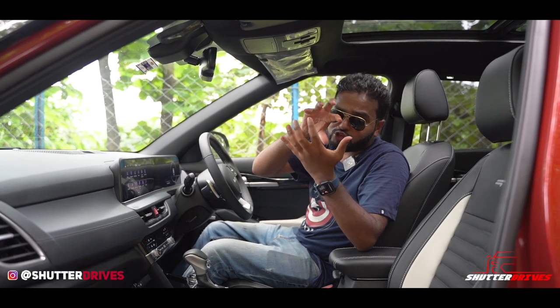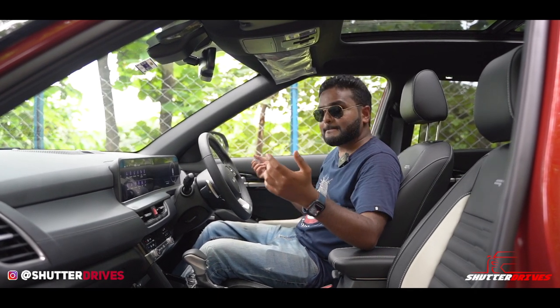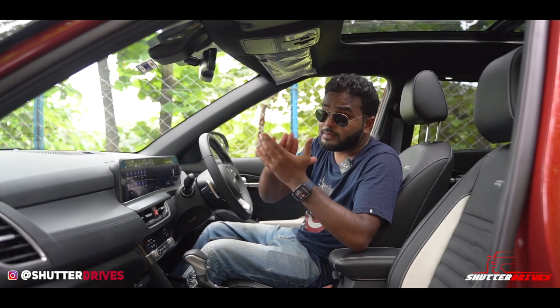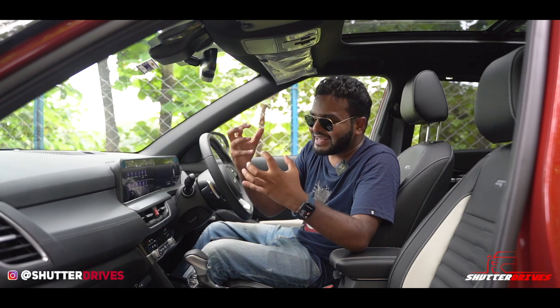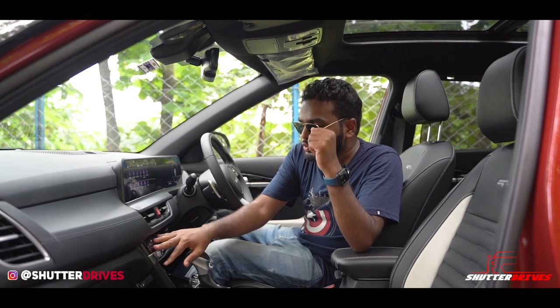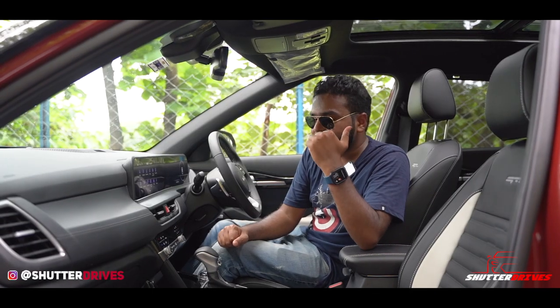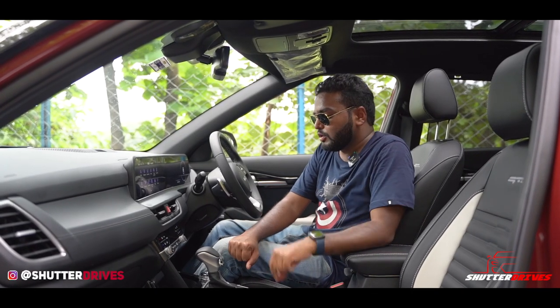Overall the materials are a mix — there is some hard plastic, but a lot of premium soft-touch materials are being used throughout. One thing worth appreciating is that you have all physical buttons for basic controls. Very good, Kia — thanks for not going all-touchscreen.